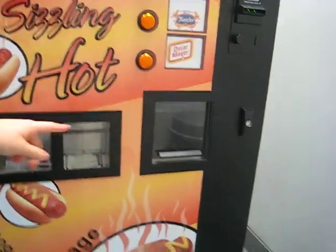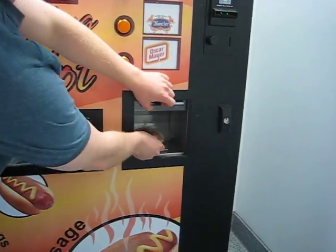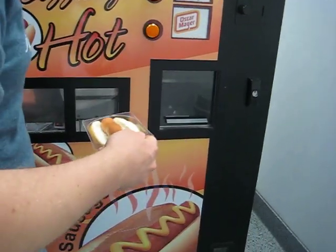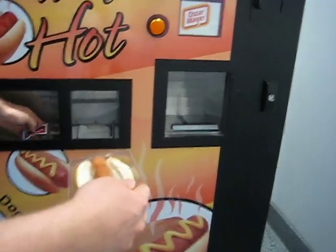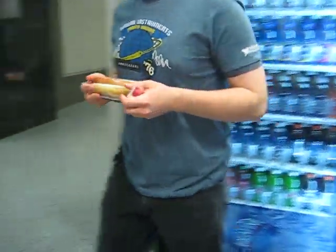Here it comes, here it comes. Where's it coming? I don't know. We're here, I guess. Look at that. Fresh-grilled. We got the condiments here. Let's go sit down and try this out.